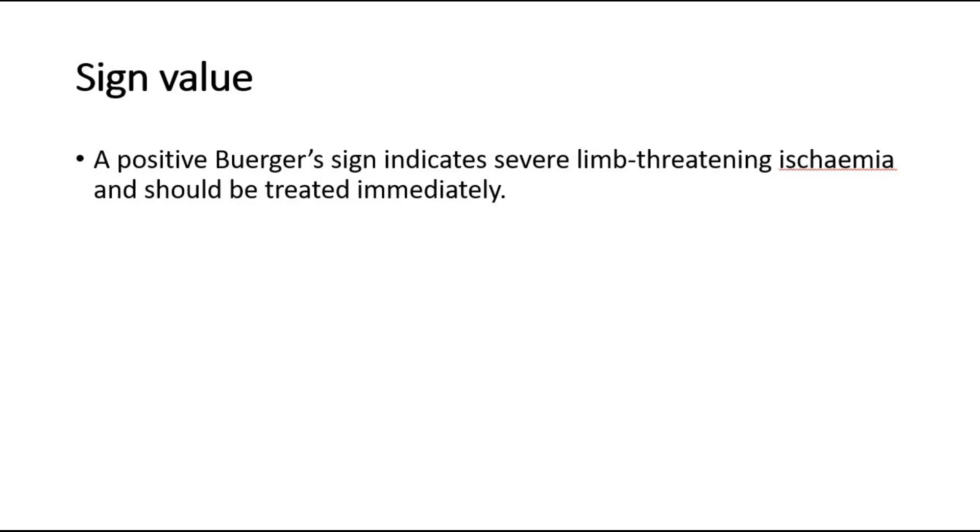For its sign value, a positive Berger's sign indicates severe limb-threatening ischemia and should be treated immediately.